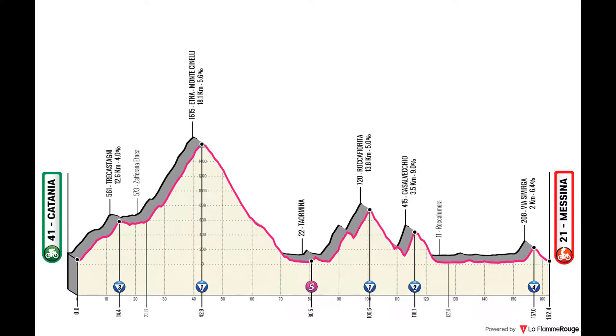Stage 2 is a stage I meant to make hard — very good for breakaways, passing through Mount Etna very early on in the stage, and having the climbs of Rocca Fjorda and Casalvecchio halfway through the stage. Ideal for raids, but as it's so early on in the race, I expect breakaways to be something that can come out from this better.